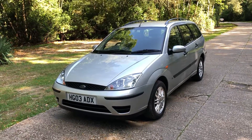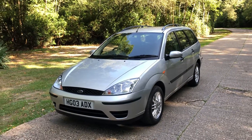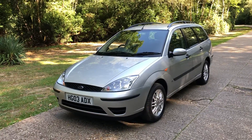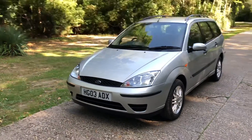Hi there, thanks ever so much for taking the time to watch this video. A little bit windy here in sunny Dorset today, so hopefully you can hear me. Before I talk about this absolutely amazing, surely a one-off, very low mileage Focus automatic estate, just a few things to run through with you.